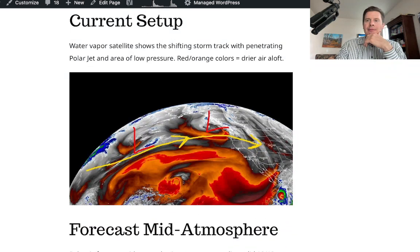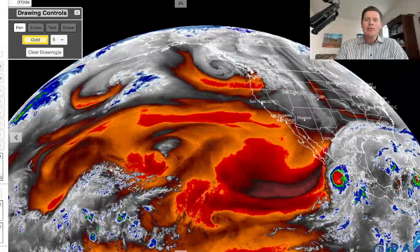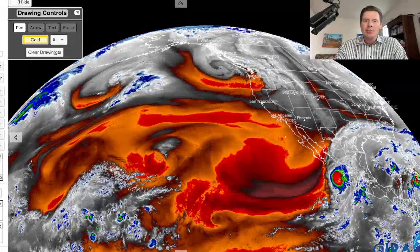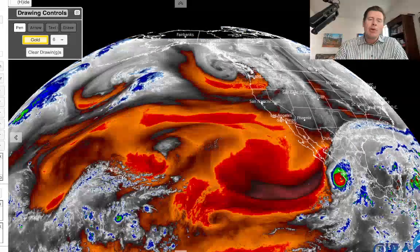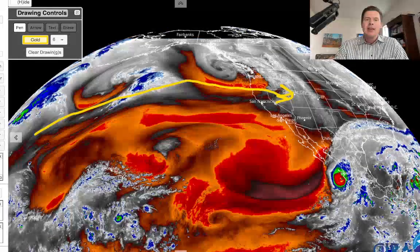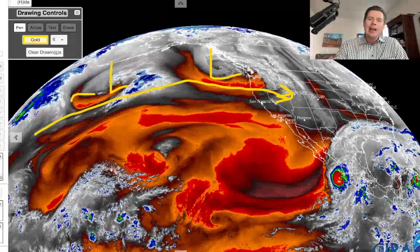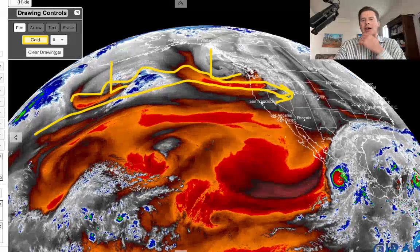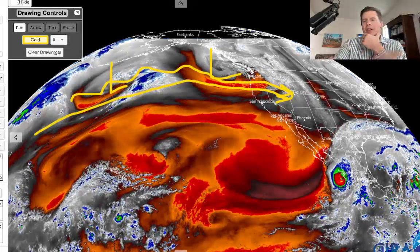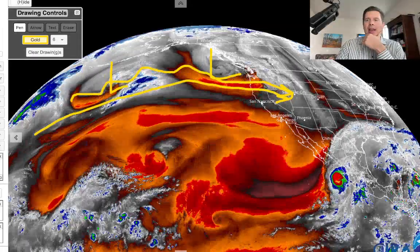Here's your current setup. Looking at water vapor satellite imagery, the oranges and reds represent drier air aloft. Here's where the moisture is, and this is where the jet stream is playing right now — it's going to start to cut to the south into Wyoming and eventually Colorado. There's one storm system right there and another one behind it. This will be the main activity, the main player, which will eventually translate down through Utah, Wyoming, and Colorado.